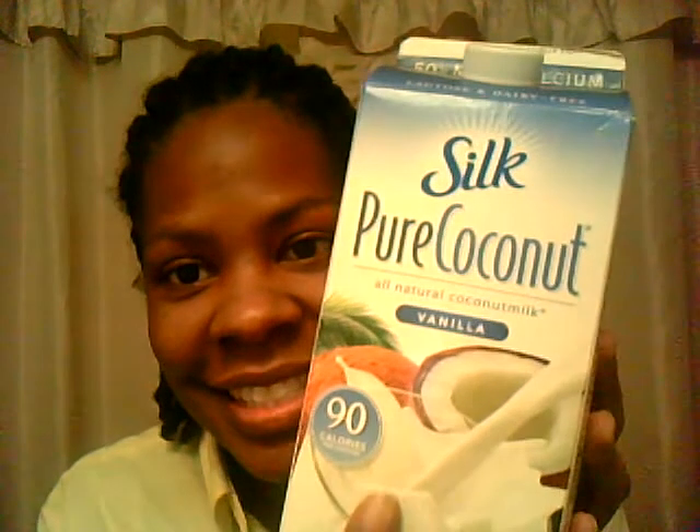Now this one is by Silk. It's got 90 calories and it is a light, refreshing taste.